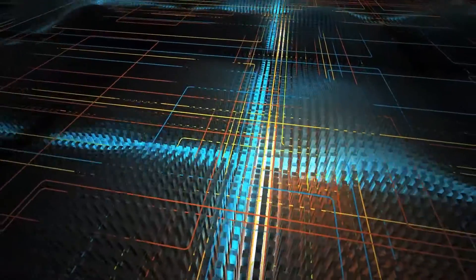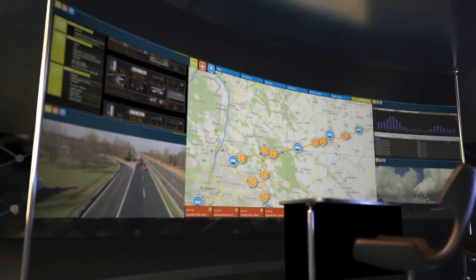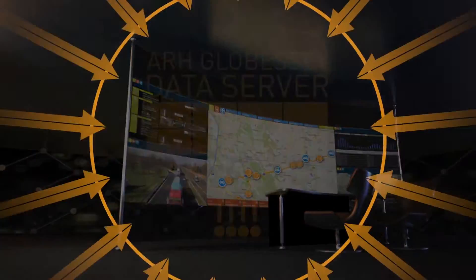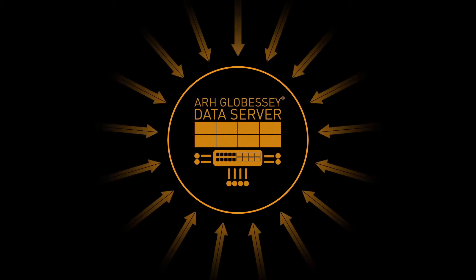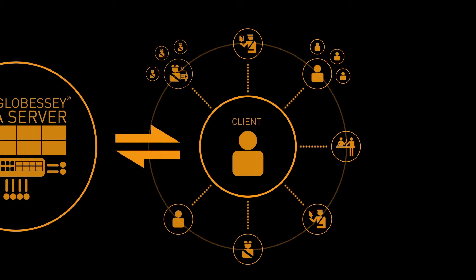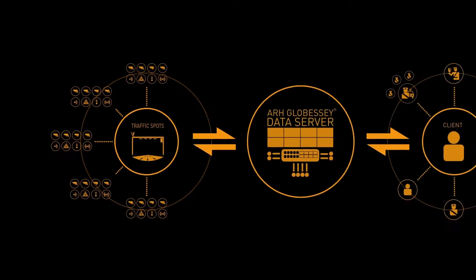Based on 22 years of experience, ARH Incorporated introduces Globusy Data Server, a complete solution for intelligent transportation systems. This integrated application connects end-users and different agencies with data gathering and measuring traffic endpoints. Globusy incorporates the entire system.